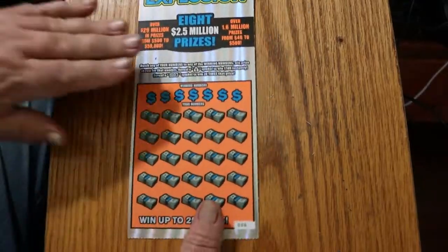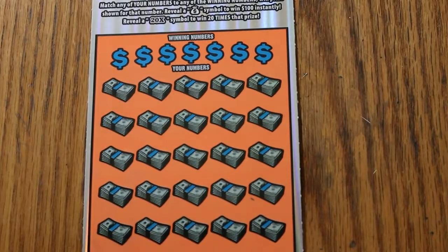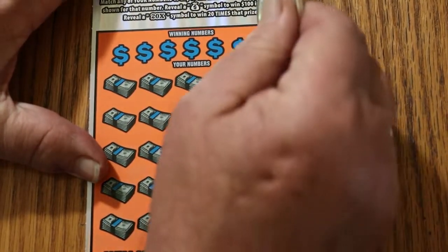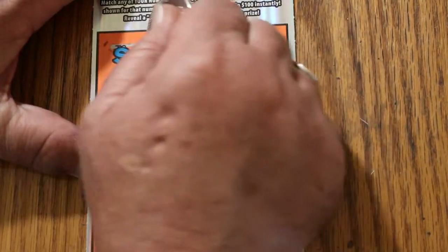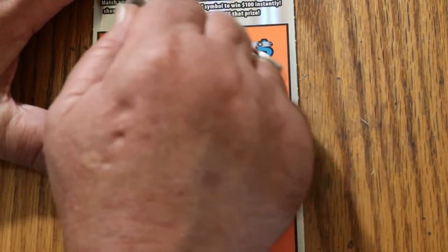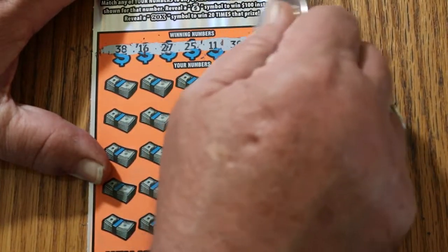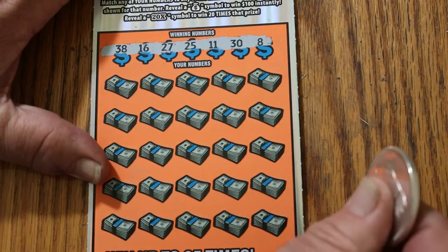Starting with six, working our way up. It's not the easiest ticket to scratch, and also not the hardest — it falls somewhere in the middle. Numbers: 38, 16, 27, 25, 11, 30, and 8.